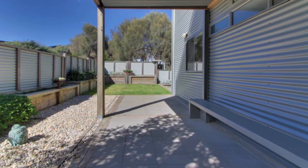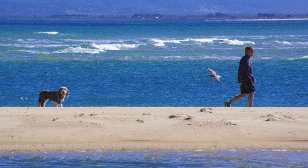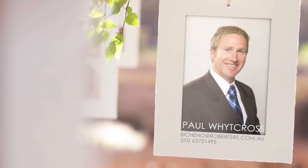With a carport, large double garage, circular driveway, the boat ramp and golf course within walking distance, this attractive contemporary architect-designed home suits a permanent residence or executive rental.